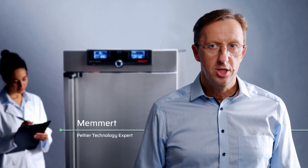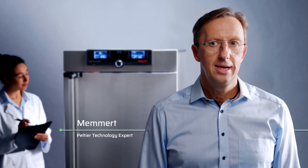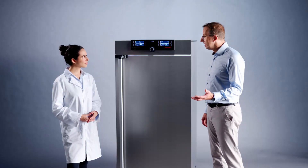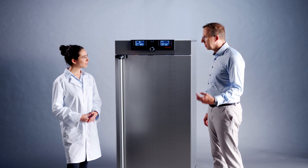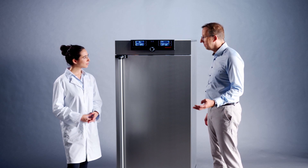We at MEMMERT focus on the challenges and future requirements of our customers. For 20 years, we have been pioneers in laboratory devices. With Peltier technology, we see such customer requirements as drivers for our new and future-oriented developments.